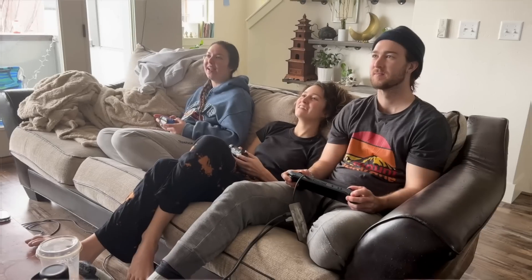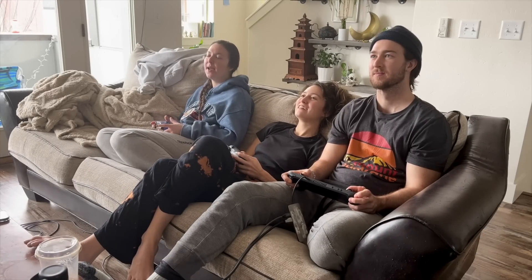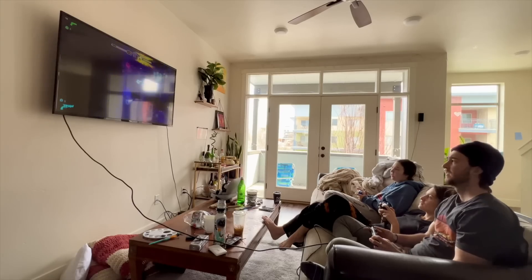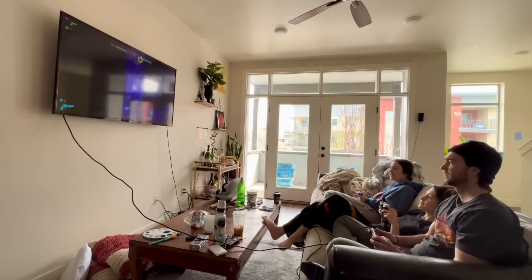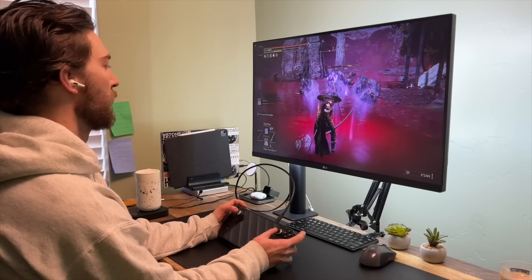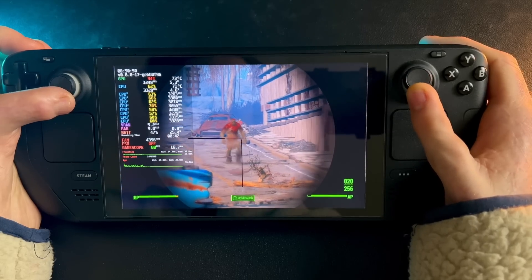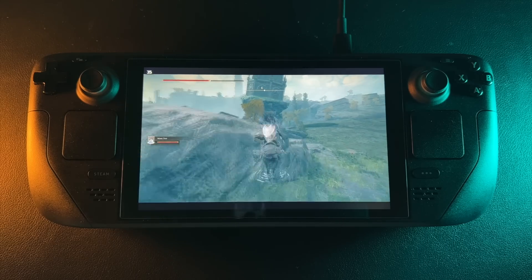Let me break it down. First, the cost of the console: the Steam Deck is $400 plus about $50 for more storage, and the Switch is similar — a little less expensive. An Xbox or PlayStation is pretty similar to that, and a gaming PC is probably going to be a bit more, especially when you add in peripherals like a screen, mouse, and keyboard. But then you have to pay for your games, and this is where the Steam Deck steps ahead of consoles like the Xbox, PlayStation, and Nintendo.